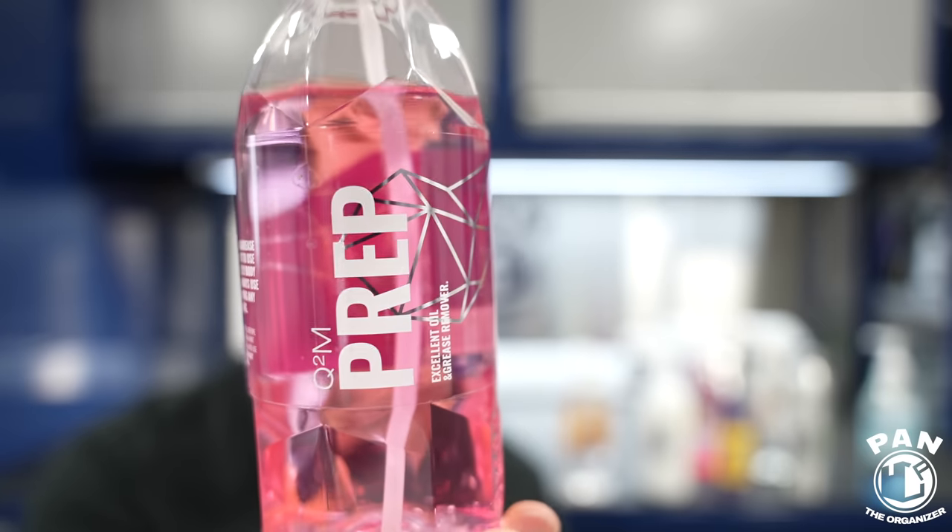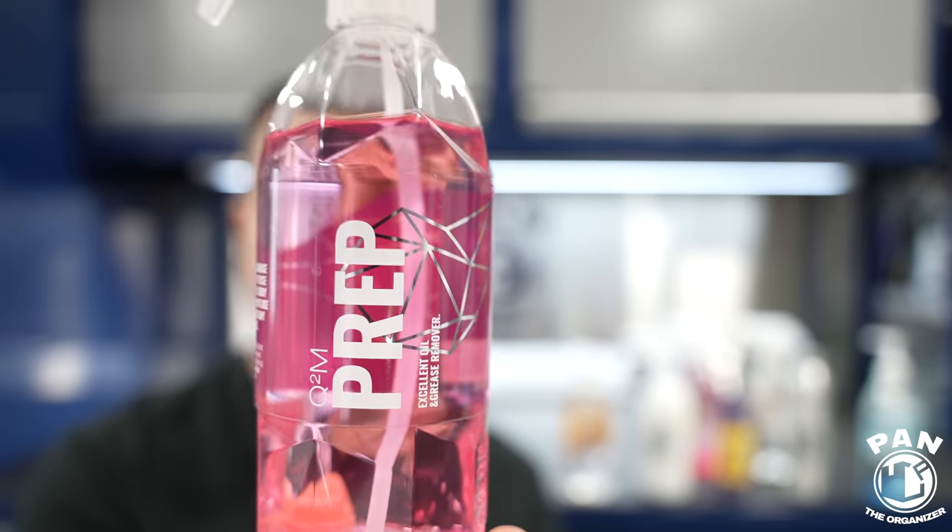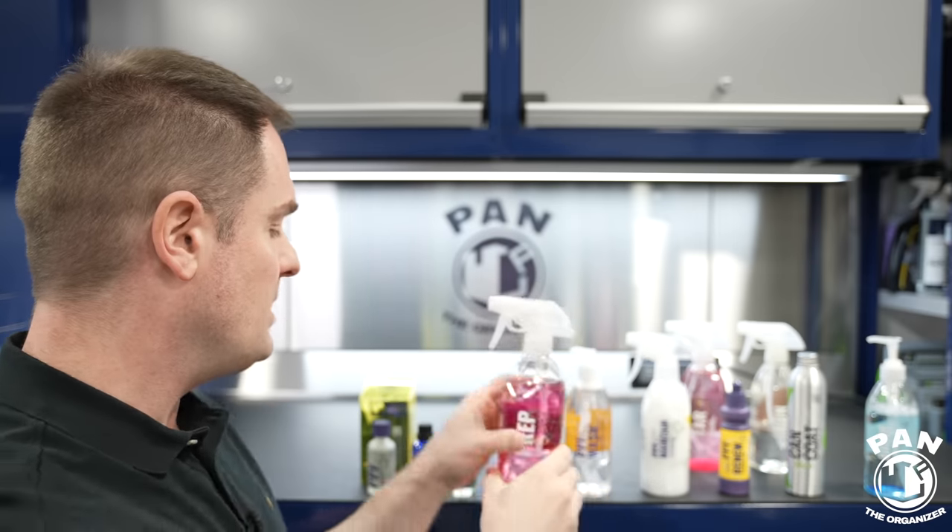For prep, you would wash the entire vehicle and do whatever decontamination is necessary — tar remover, iron remover — because yes, you can use chemical decon on PPF, as long as you're careful. After polishing — and yes, you can also polish PPF — you'll do an IPA wipe of the surface using something like Gion Prep or CarPro Eraser to remove polishing oils and ensure proper coating bonding. Apply the coating following manufacturer's instructions, respect the curing time of 12 to 24 hours without water exposure, and the vehicle is good to go.